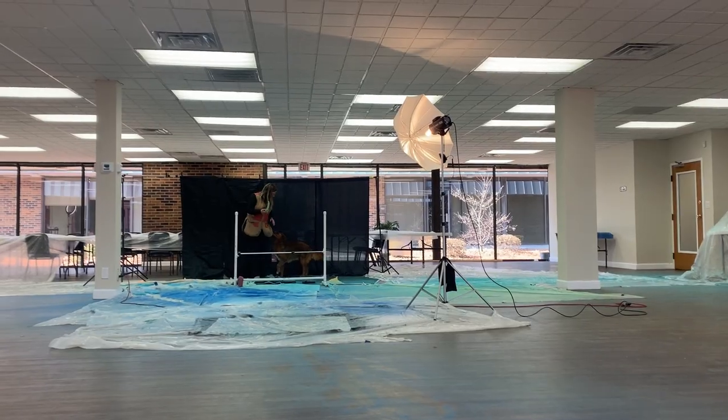Hey guys, Wendy Jo here, Nashville Pet Photographer. Today we're going to be showing you a little behind the scenes of my BOOM powder photography session.